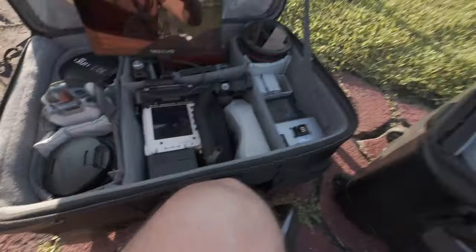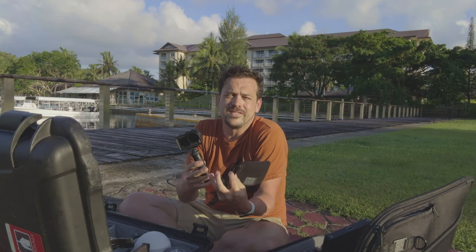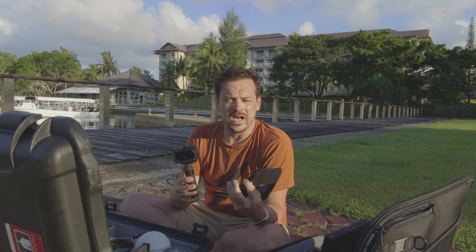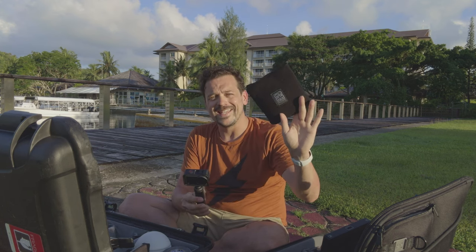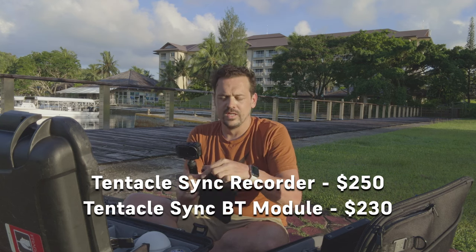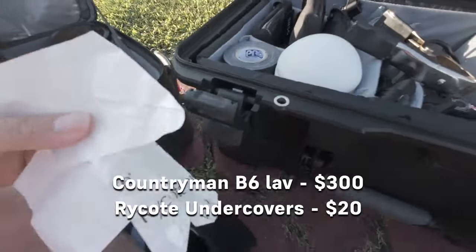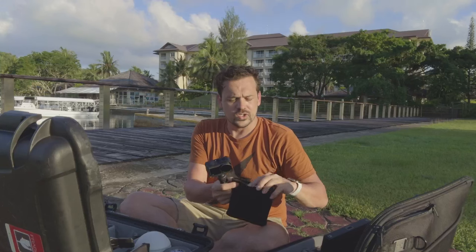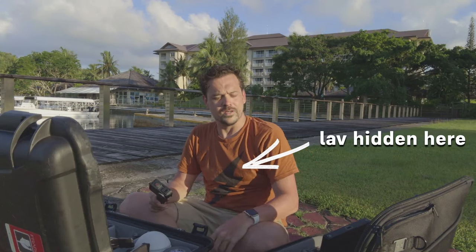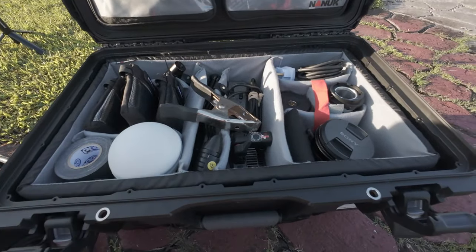I always want to have audio on me in case I run into a character or a story where you just need great sound — I hate to have that back at the hotel. This little Porta-Brace pouch has a Tentacle Sync with a Countryman lav and undercovers. This allows me to sync to the Red with timecode if I'm running long. The felt pads and sticky pads let you hide the Countryman mic under your shirt — I'm actually using it right now for audio. That gives me a nice, small hidden audio option.